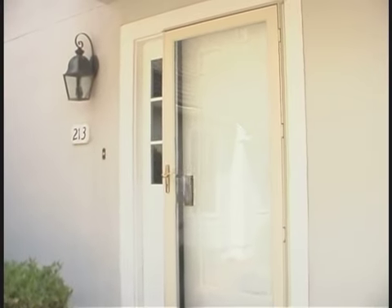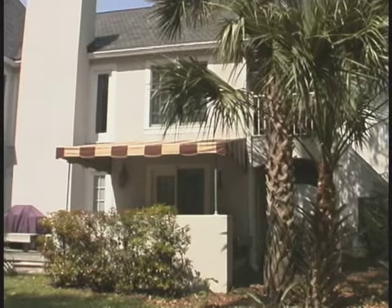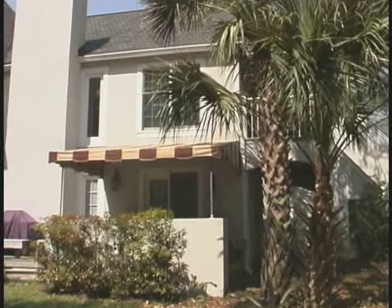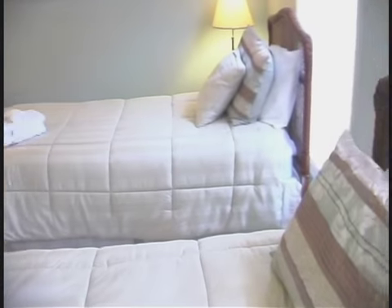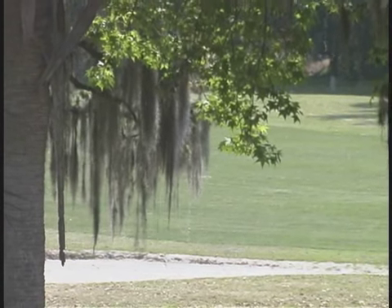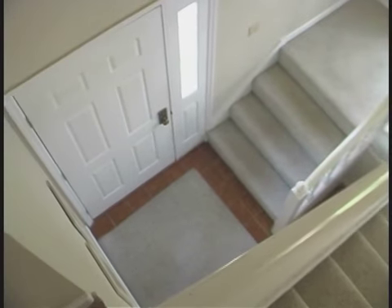Welcome to 213 Evian, a second floor pet friendly end unit in Shipyard Plantation. Two bedrooms, two bathrooms, can sleep up to eight with a great view of the golf course.